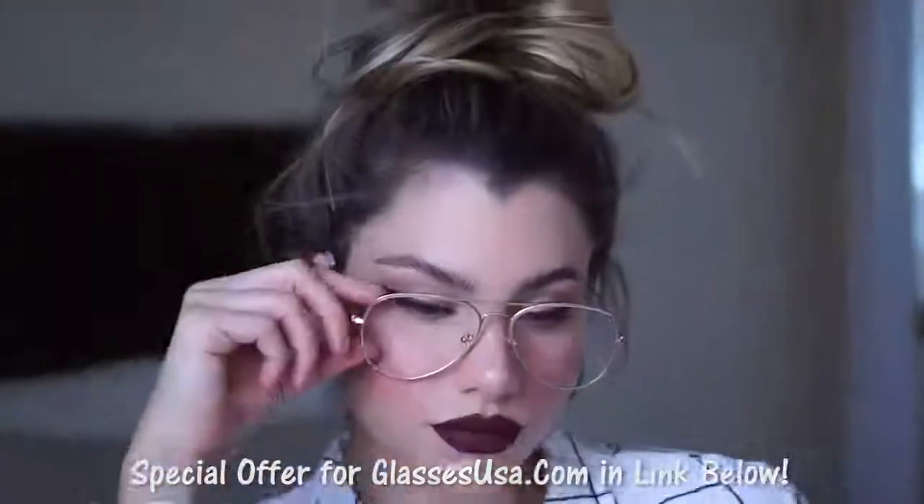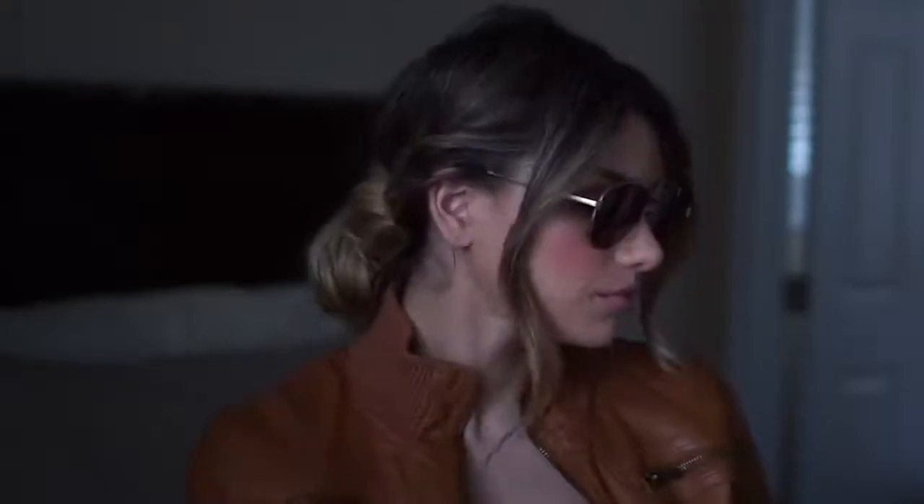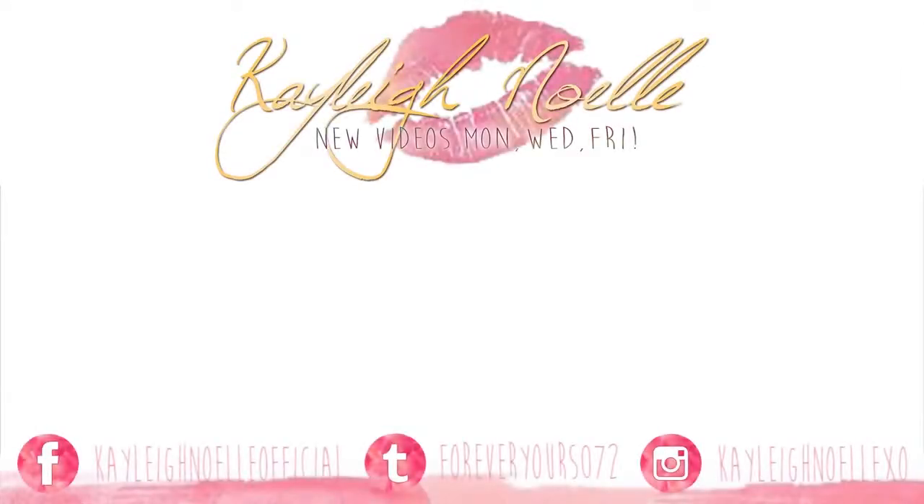Definitely let me know down in the comments which look was your favorite and if you recreated any of them. Hopefully you guys liked this video — if you did, please leave a thumbs up down below, I would really appreciate it. Don't forget to subscribe to my channel for more videos and I'll see you guys next time.